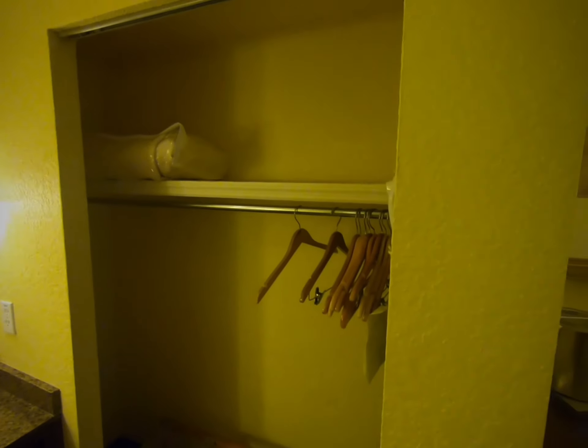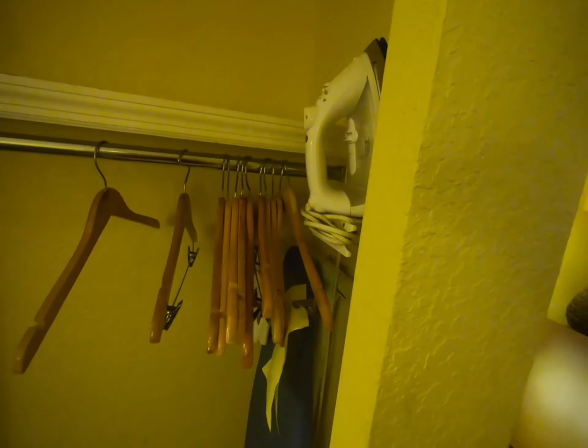Here's the closet — hangers, iron, ironing board, typical, you know.